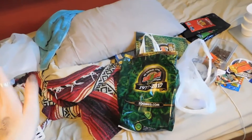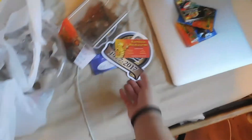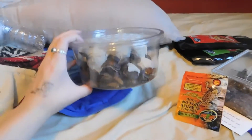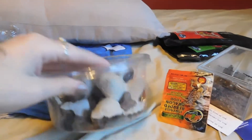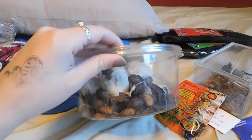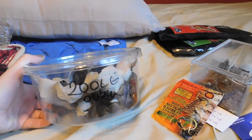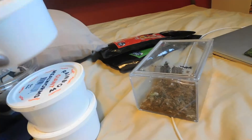So my bed is an absolute disaster, please excuse that, but I wanted to show you guys what I got from the reptile expo. I got some samples that just came with the bag they gave us at the door, which is pretty cool. It comes with a magazine with all the new stuff from Zoo Med, also very cool. Starting with the live stuff: I got 200 large dubia roaches for $25 — that's really good for dubias. These are going to be for the geckos. I also got 150 giant mealworms for $3.50.